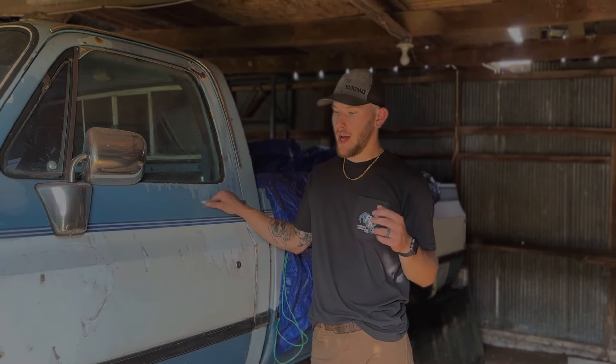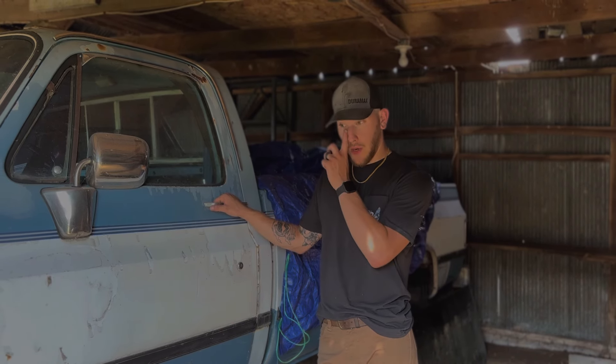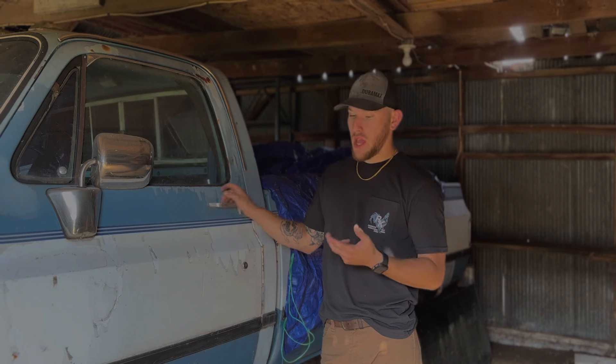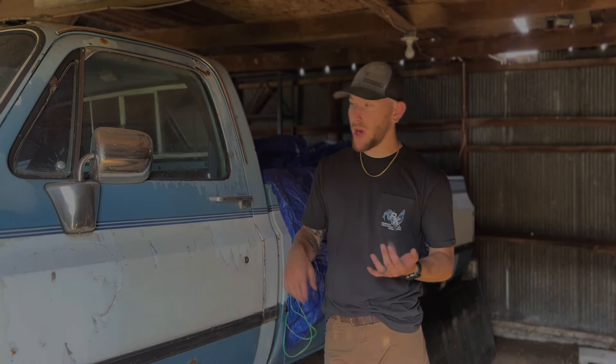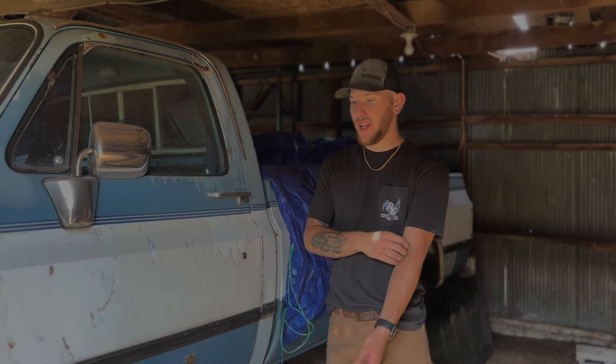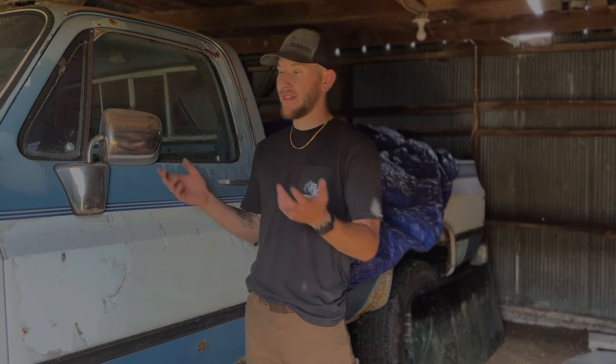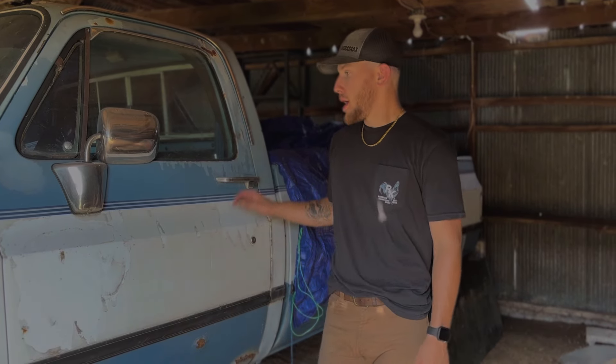I sold this truck about six years ago to a guy who ended up blowing it up — I'm not sure the extent of that. A fan sent me a message, he knew where the truck was, and I ended up buying it back with the original motor, the original trans, a spare motor, and a bunch of spare parts. The inside of the cab is filled with all new gaskets and basically everything to refresh the motor.